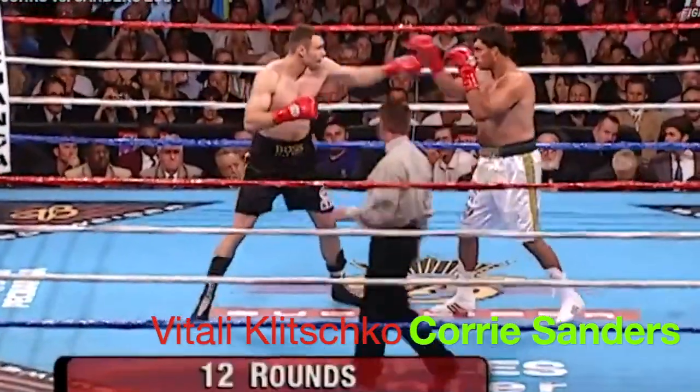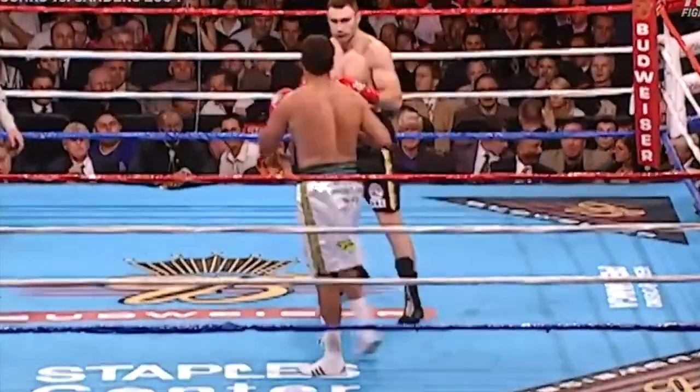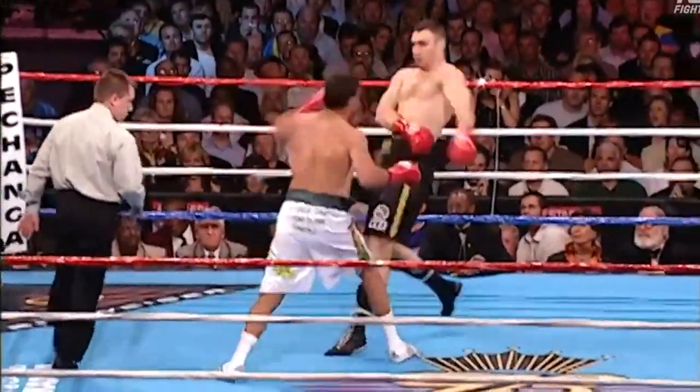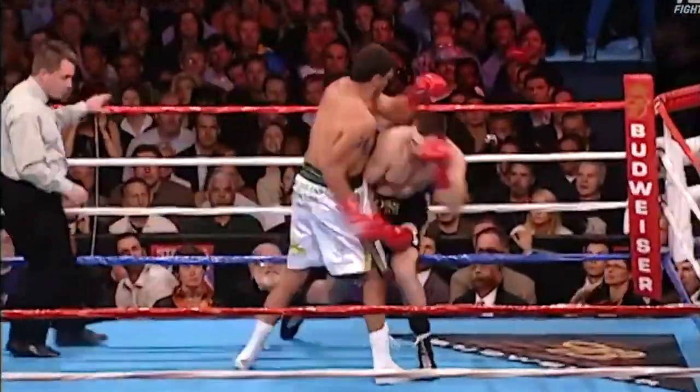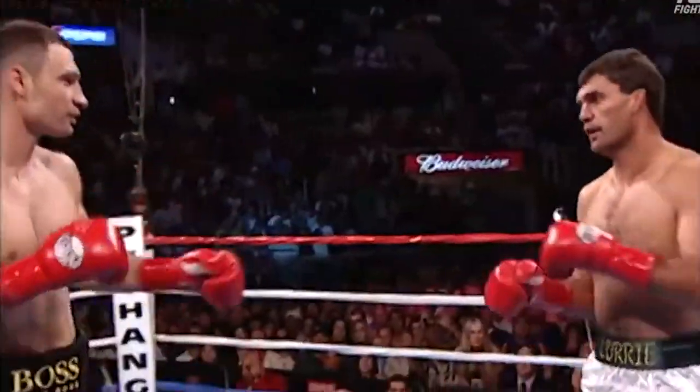Speed, and there's the first left hand up the pipe for Corey Sanders. Let's see if Vitale comes back with a straight right hand down the middle. Reaching across the top with the left. Klitschko coming back with a left of his own. Sanders hasn't landed anything solid so far.